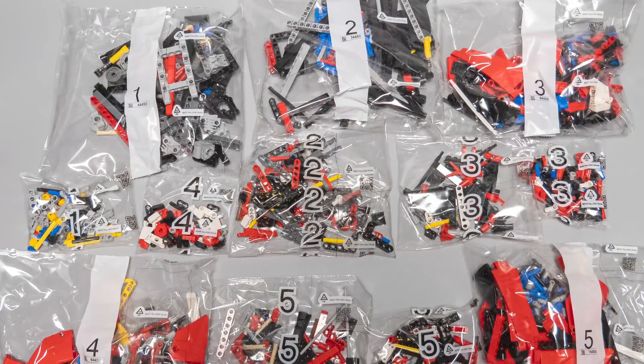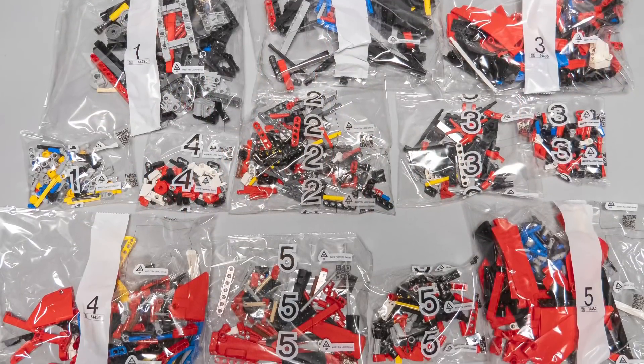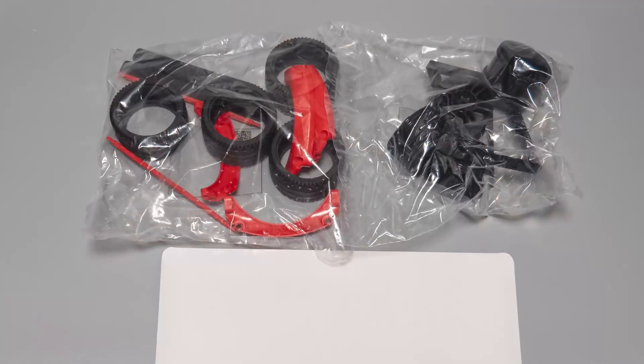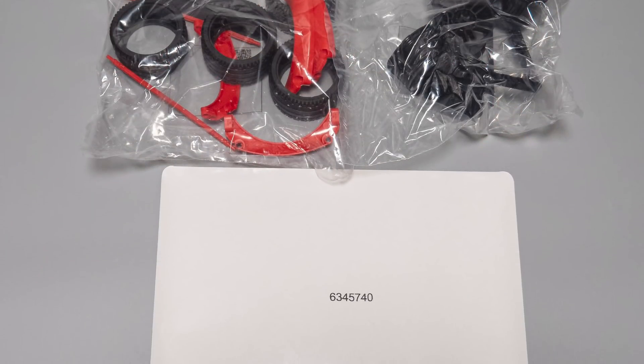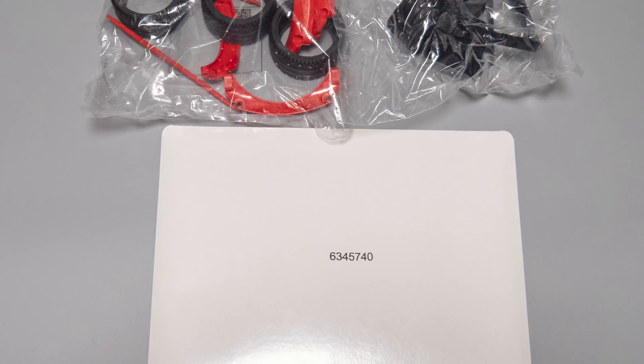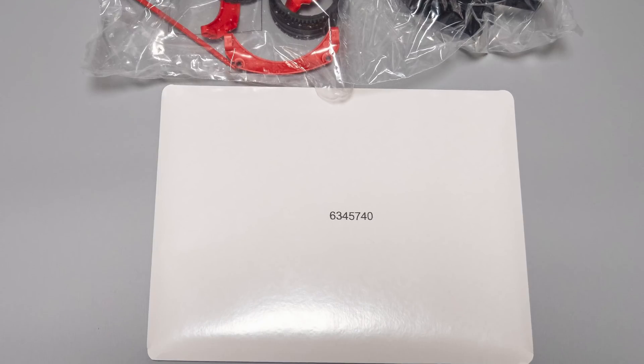There are 12 numbered bags inside, the building process is split into 5 phases. There are 2 unnumbered bags with additional pieces, a separate paper bag for the manual and the sticker sheets, which is way better than the plastic one — good work LEGO!